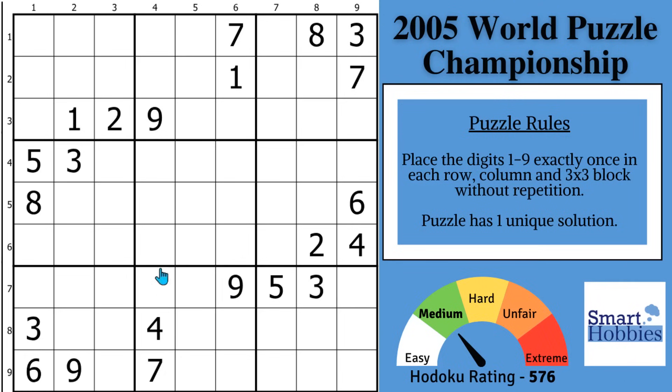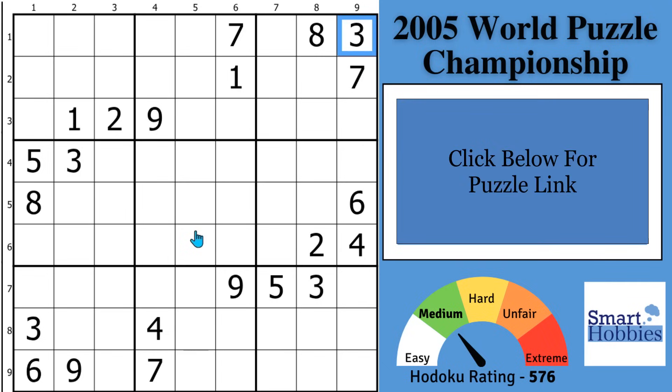I'll reveal the top 5 solving secrets from a 3-time Sudoku World Champion who identified this particular puzzle as the key to his success. And with that, it's solving time.